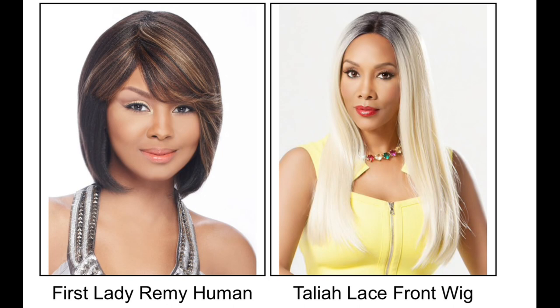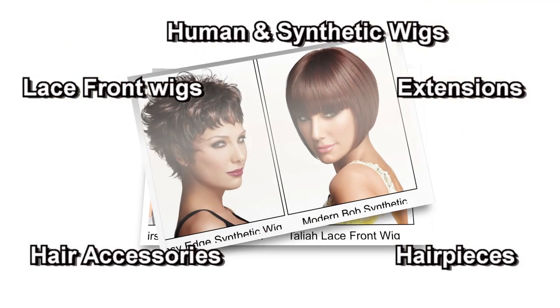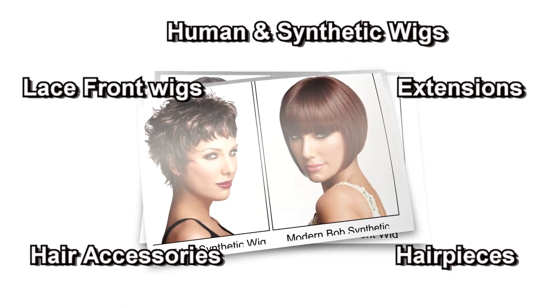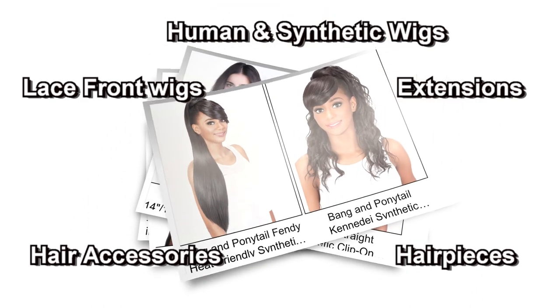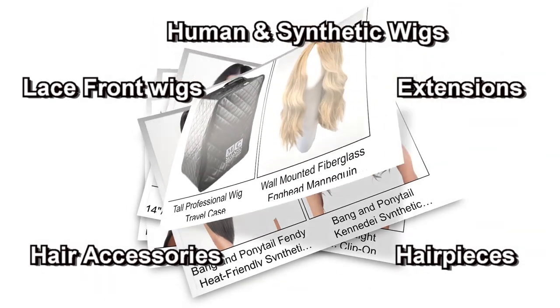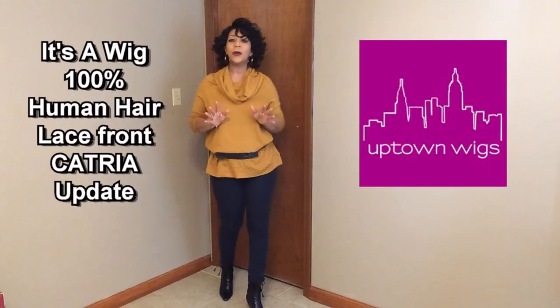Uptown Wigs carries a variety of hair products — human and synthetic lace front wigs, extensions, hair pieces, and hair accessories. So now I want you to keep watching for my review.